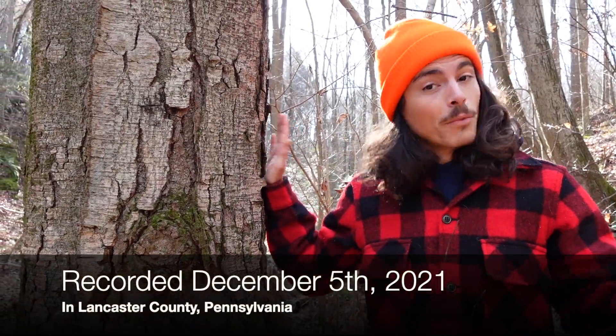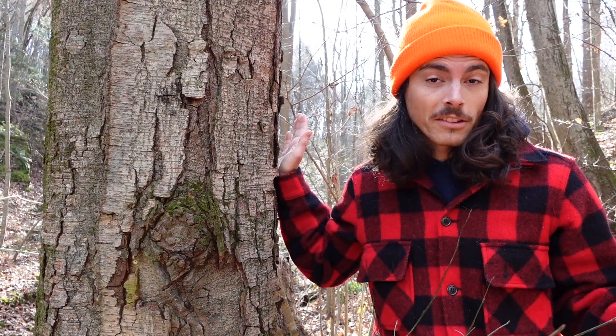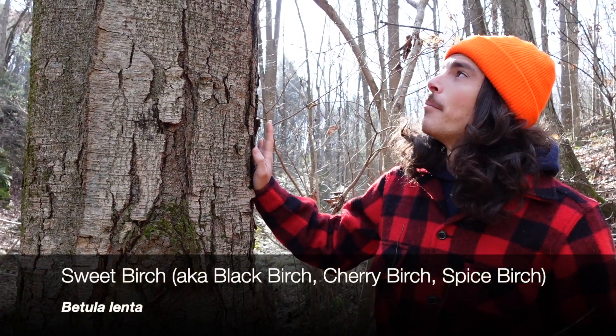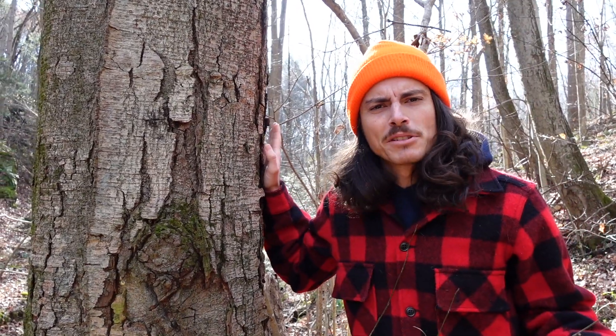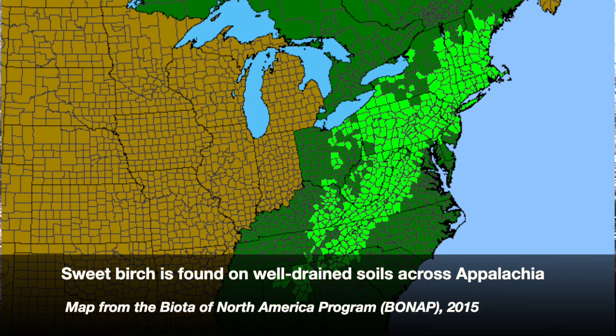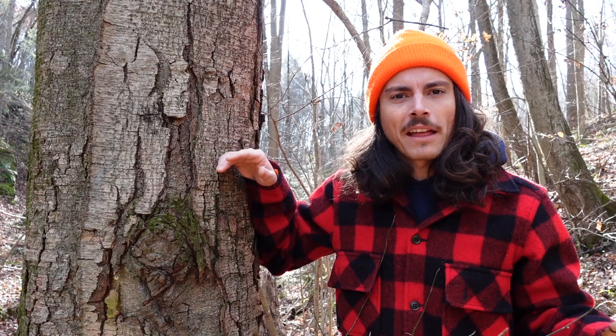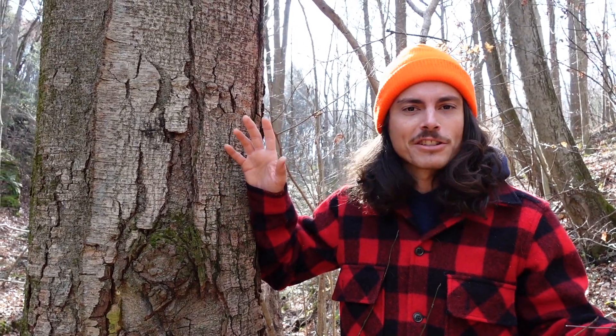Today we are talking about the most abundant tree in the state of Pennsylvania, where I live — sweet birch, Betula lenta. It has kind of a bad reputation. Usually when sweet birch is brought up, it's in a negative light in forestry circles. We'll talk about that ecology, but in its own right, it's a great tree.